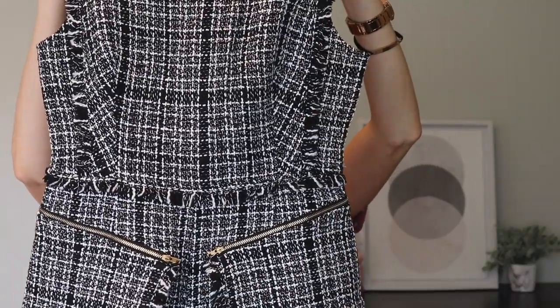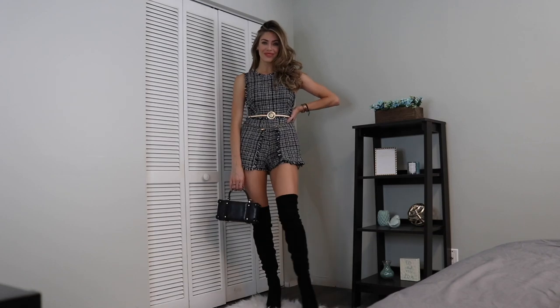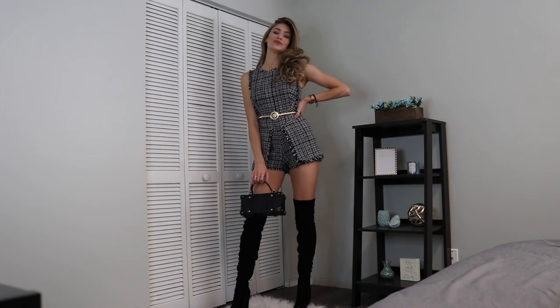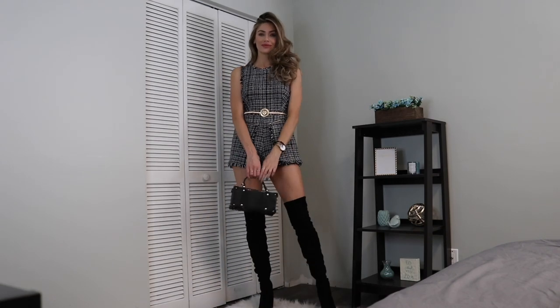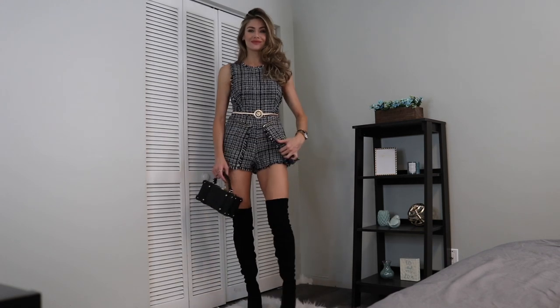Next up is this super cute romper in black and white. It's got these little zipper details that actually open up all the way, which is kind of interesting — I'm not sure what you'd do with that, but regardless, I would wear this with a belt, booties, boots, or sneakers.